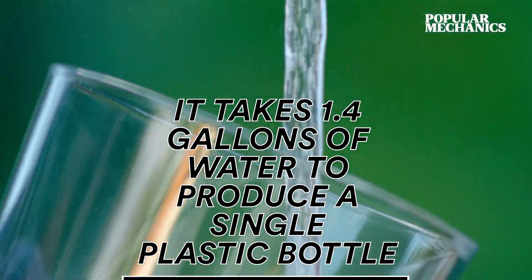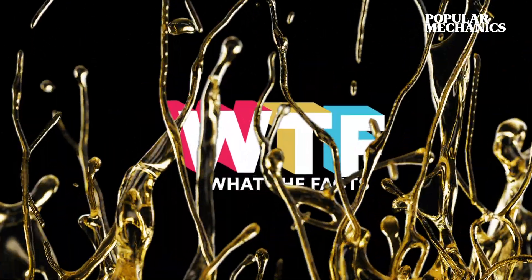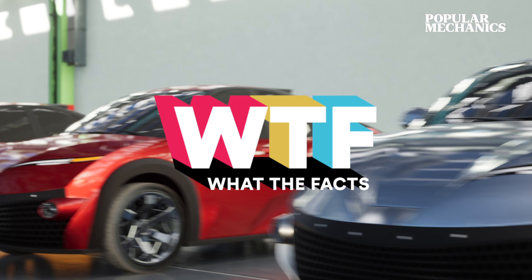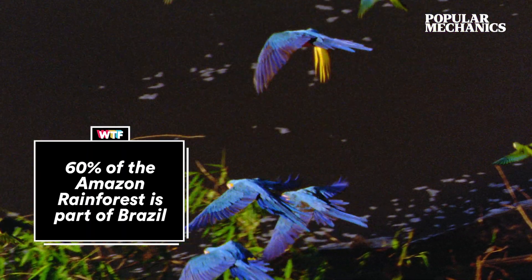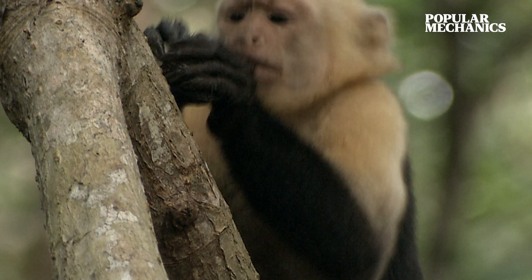It takes 1.4 gallons of water to produce a single plastic bottle. Welcome to What the Facts, revealing the uncanny connections between everything. Spanning across nine countries in South America, the Amazon rainforest is home to one in ten of the world's plant and animal species.